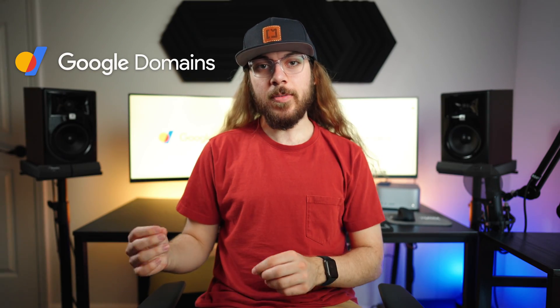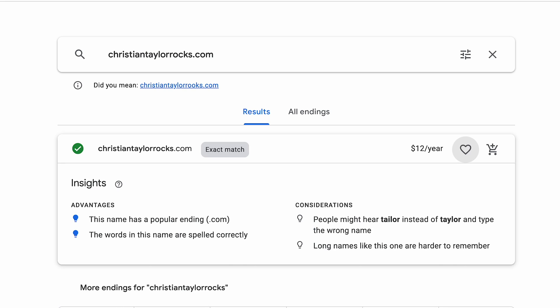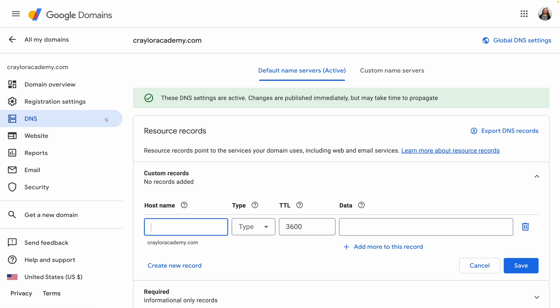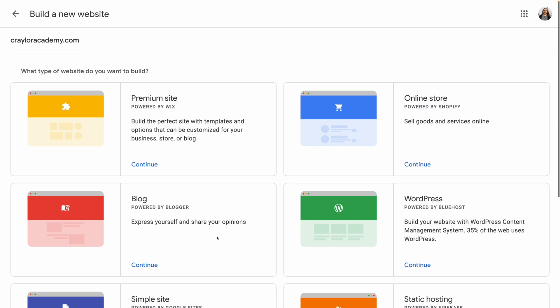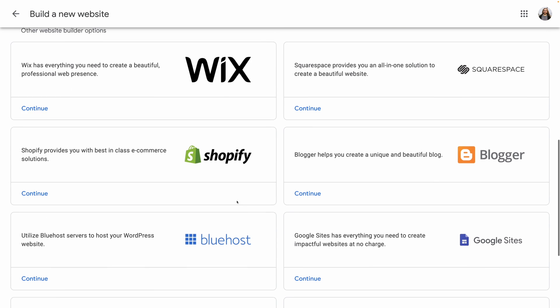Next up is Google Domains. Google Domains is a simple, no-nonsense domain registrar offering .com domains for $12 a year. They give you free Whois protection, and the only upselling they even offer is a subscription to Google Workspace, which is their custom email hosting. The thing I really appreciate about Google Domains is its simplicity. You can easily link your domain name to Squarespace, Wix, Shopify, and other partners — and you don't have to worry about changing the domain's name servers or managing DNS, which are concepts you typically have to deal with at other domain registrars.